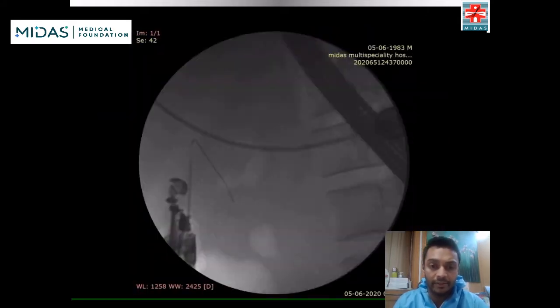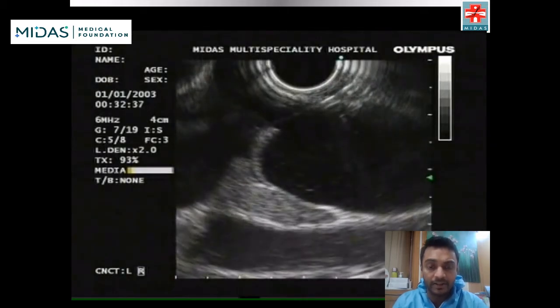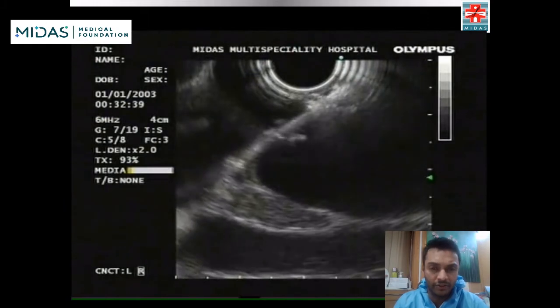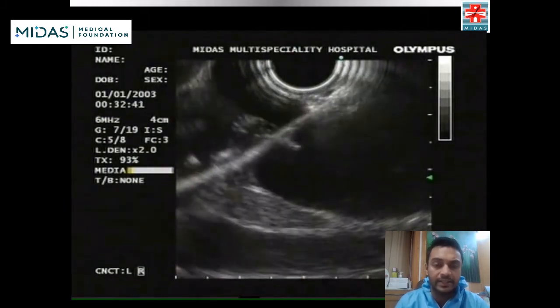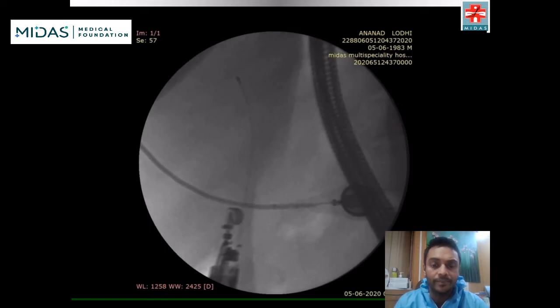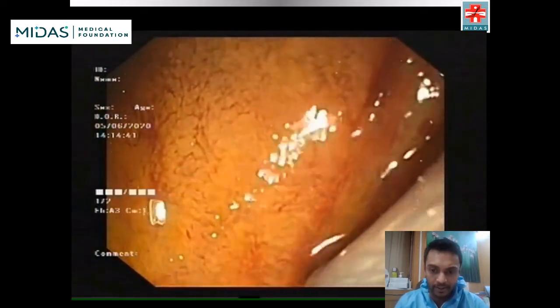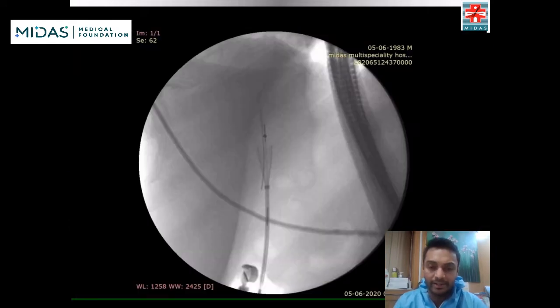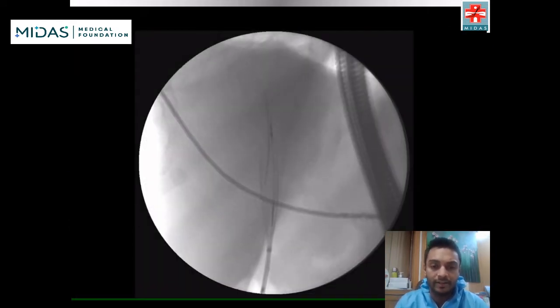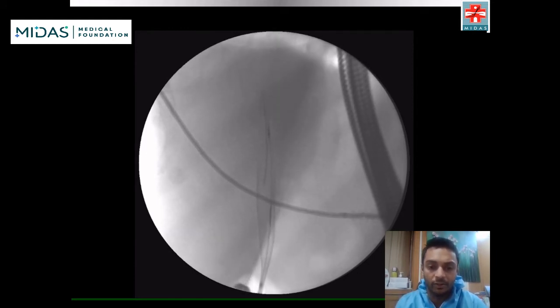Initially the guidewire went distally and then it was repositioned and advanced into the intrahepatic ducts. Next, a 6-French cystotome was used to create a fistula tract between the duodenum and CBD. Subsequently, a partially covered metal stent was placed across the duodenal wall and deployed successfully, as you see here.